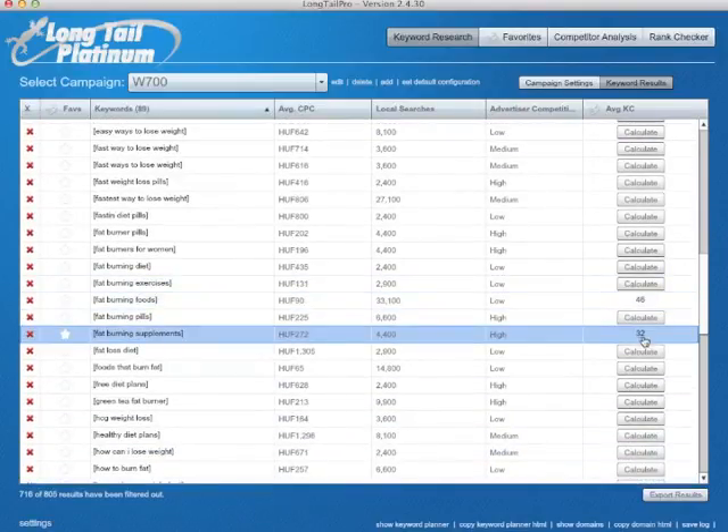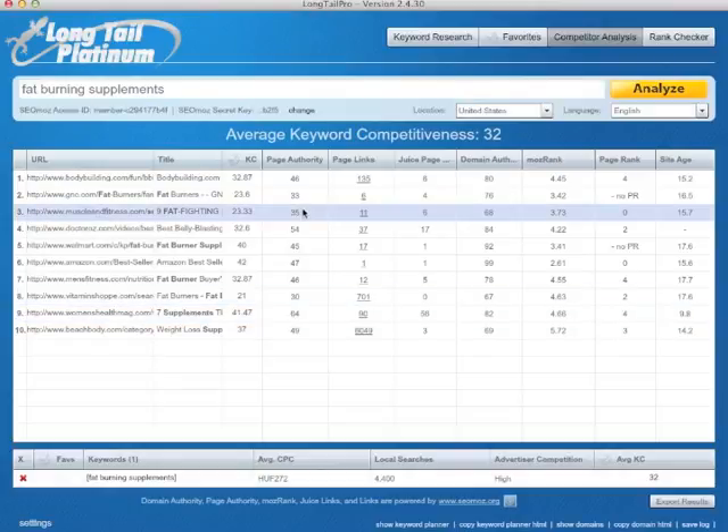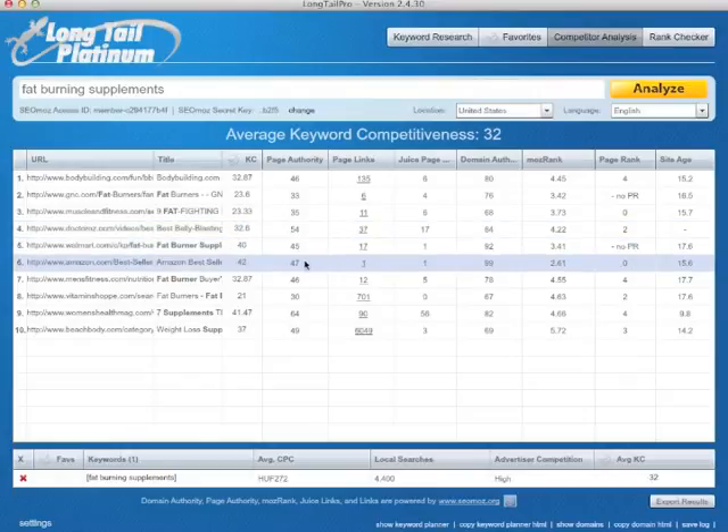Yeah, 46. Well, 32 is not so high, so let's check out. It's probably not a buyer keyword — it's more like an information keyword. But if you have good traffic from this, you can do a lot of good stuff with it. 40, 33, 35, 30.